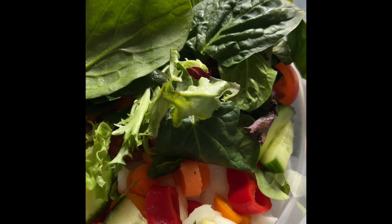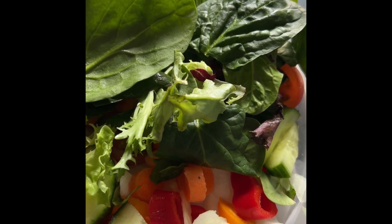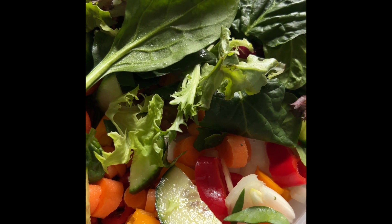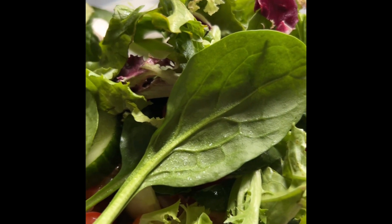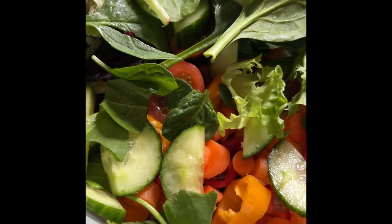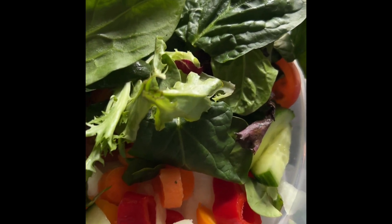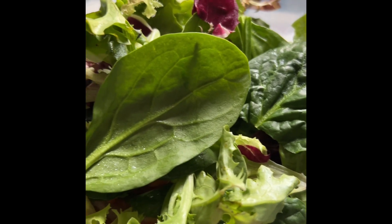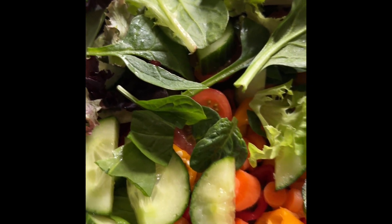Hey guys, this is my salad I'm making. I got some English cucumbers, cherry tomatoes, onions, red, yellow, and orange bell peppers, some carrots, some fresh spinach, and some spring mix greens. I'm about to wash it off real good, season it, and have me a tossed salad with some veggie pizza from Aldi — so stay tuned, I'll show you guys the finished product!